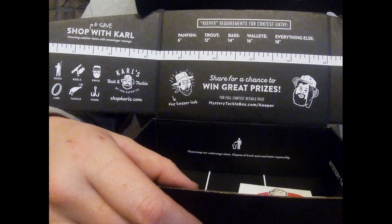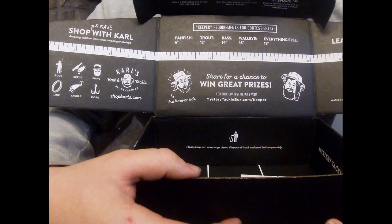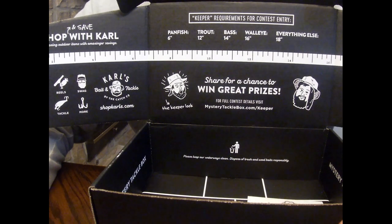Everything in this box: the Strike Pro Beaker was $10.99, the Vexin Little Super Co was $7.99, the Northland Stand-Up Fireball Jig was $7.99, the Yakima Mag Lip was $7.49, the Dynamic Lures Sneak Attack Swim Jig was $5.25, and the Lucky John Long John was $3.99.